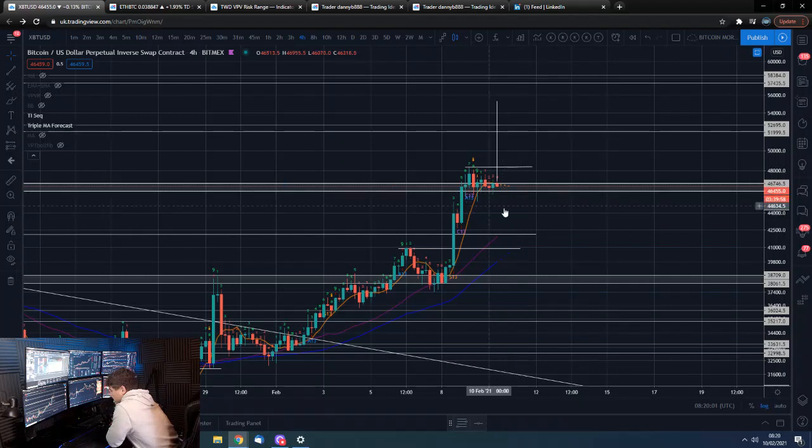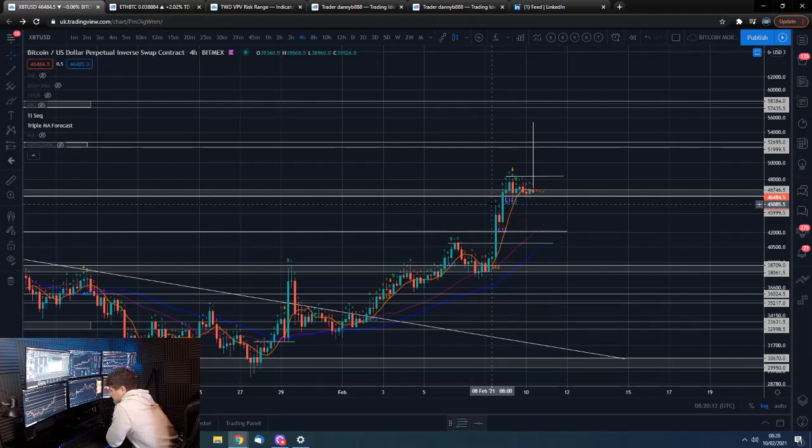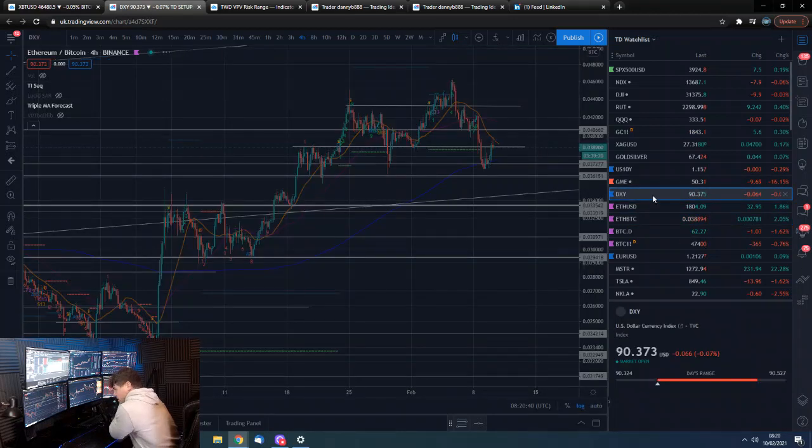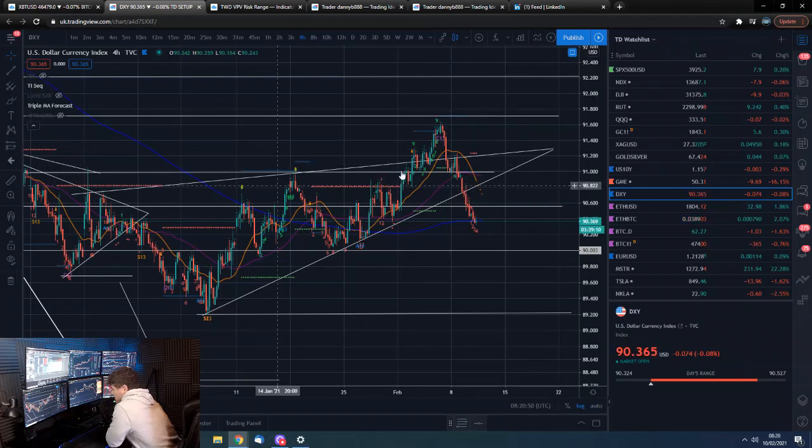We could sell around 44k and then look to try and make our way back above what would then be resistance. Really we're just waiting for the next move. To the downside, closing candles below 46k may start to trigger some downside, and taking out this low at 45k could also trigger downside. Taking out the high up here could trigger some upside. We're going to go over to the DXY chart first, because this could start to give us some momentum.